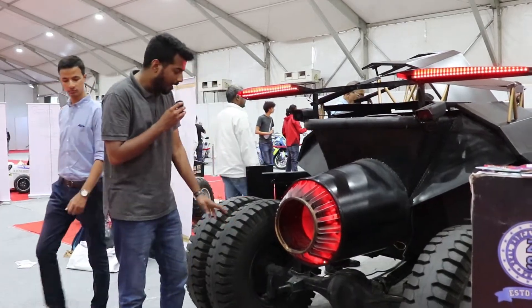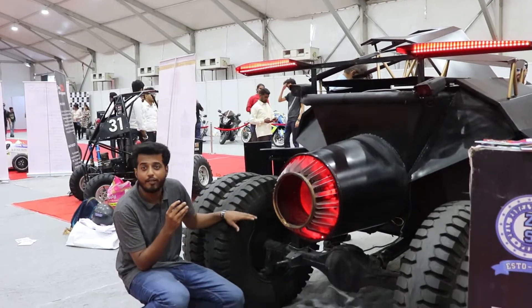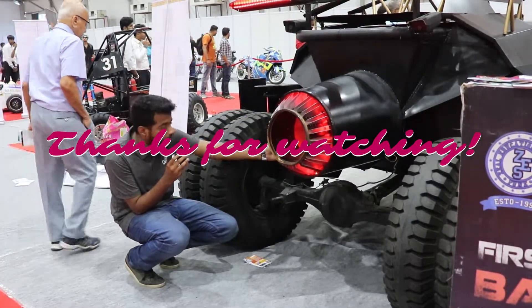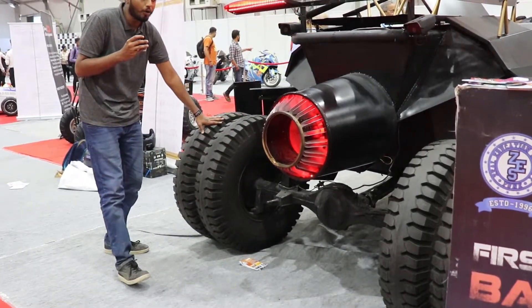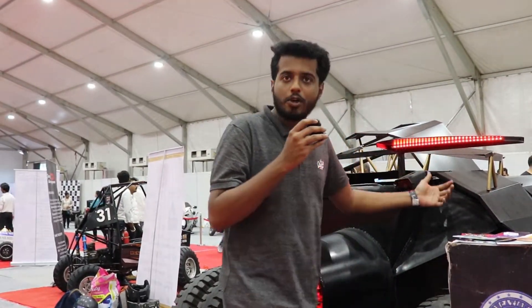The real engineering here involves 27 different vehicle parts. The engine and transmission are from the Xylo, the differential is from a 407 truck, the rear tires are from a truck, and the front tires are from an ATOS car. Gear shifting is manual.